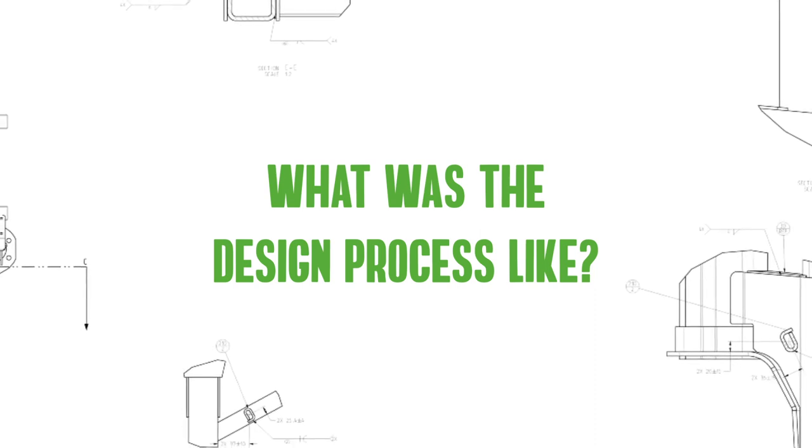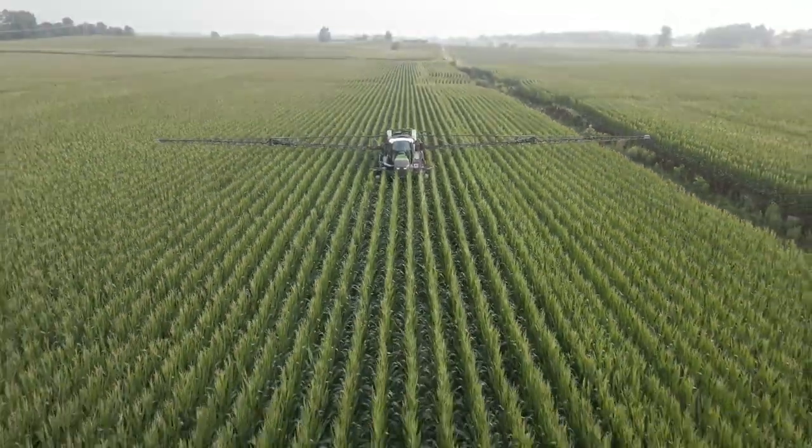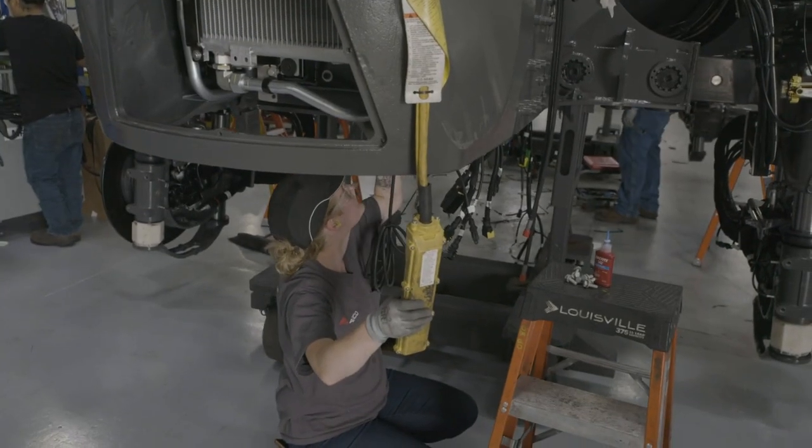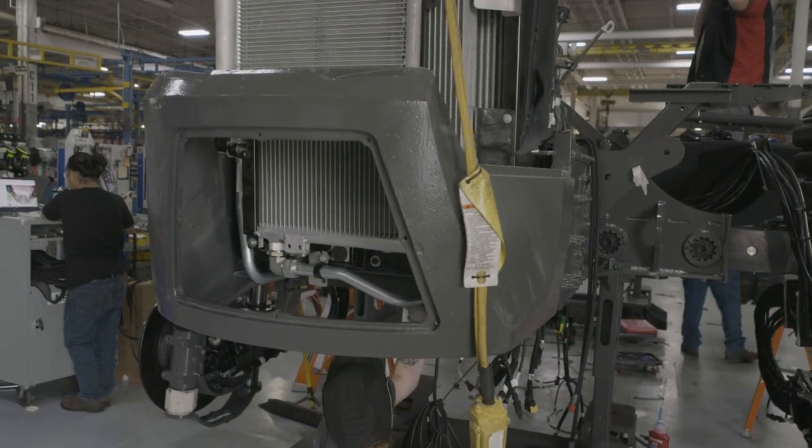We utilize the AGCO AMPI process — the AGCO Major Product Introduction process — and that really consists of starting out with an initial study of what the need is and then rolling into an analysis of an early business case.